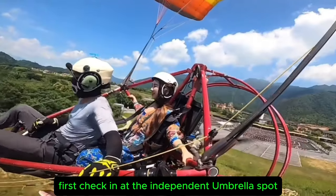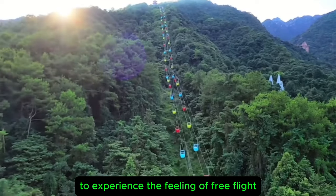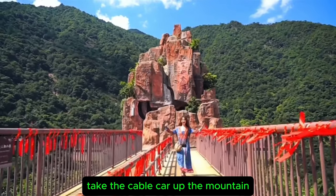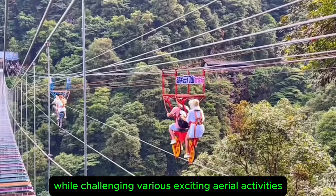First, check in at the independent umbrella spot at the foot of the mountain to experience the feeling of free flight. Take the cable car up the mountain to enjoy the beautiful scenery while challenging various exciting aerial activities.